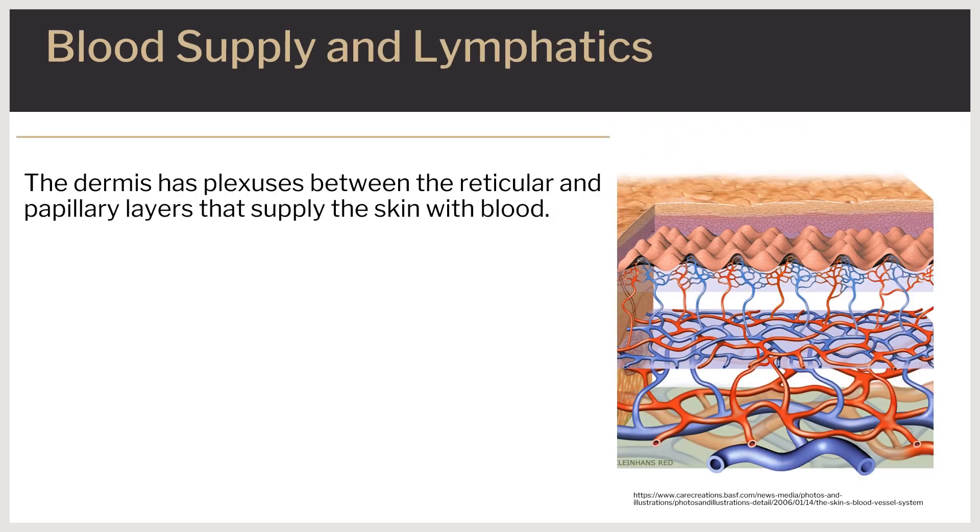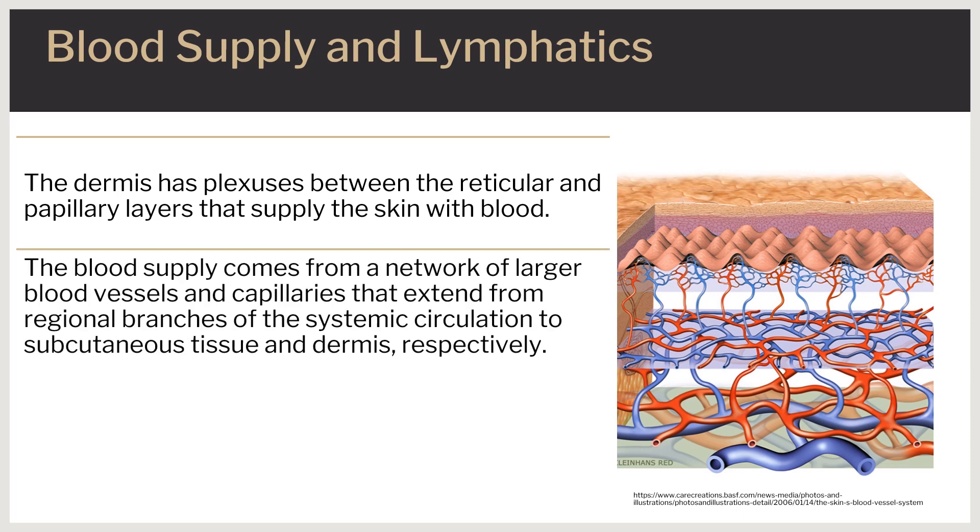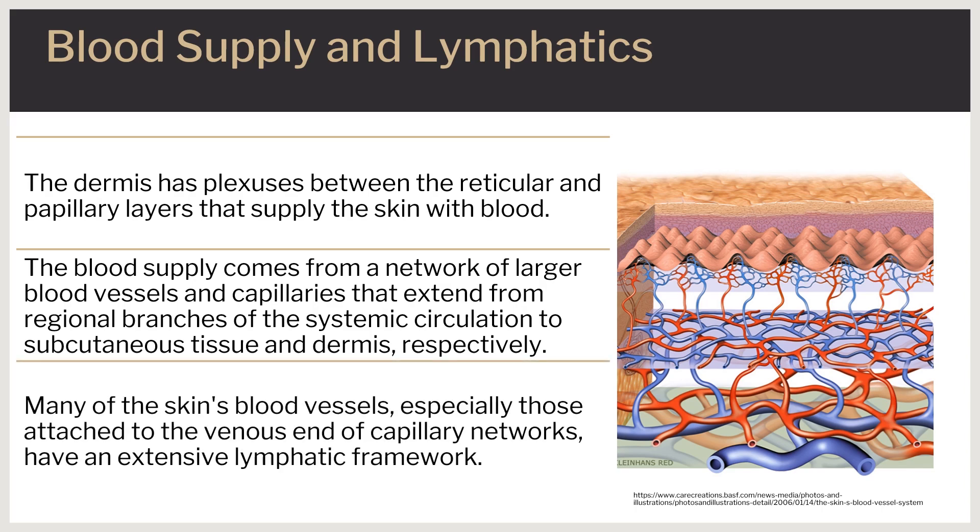The skin is highly vascularized and is supplied by plexuses found between the reticular and papillary layers of the dermis. The blood supply originates from an extensive network of large blood vessels and capillaries that extend from regional branches of the systemic circulation to local sites throughout subcutaneous tissue and dermis. There is an extensive lymphatic framework that runs alongside many of the skin's blood vessels, particularly at the venous end of capillary networks. The lymphatic vessels are part of the immune system and help white blood cells move around the body so they can find pathogens.